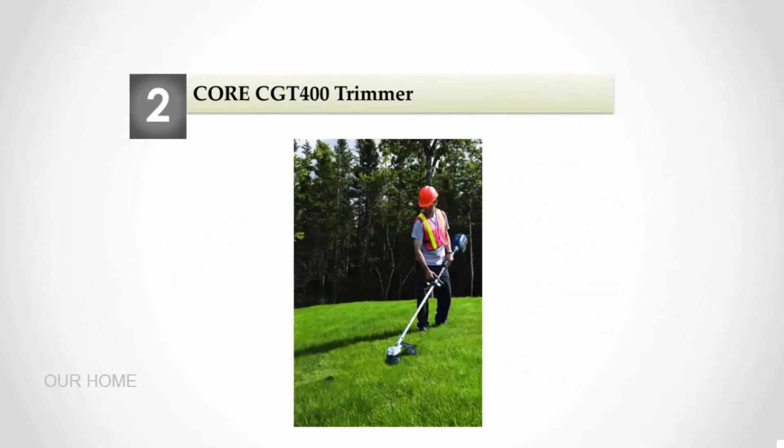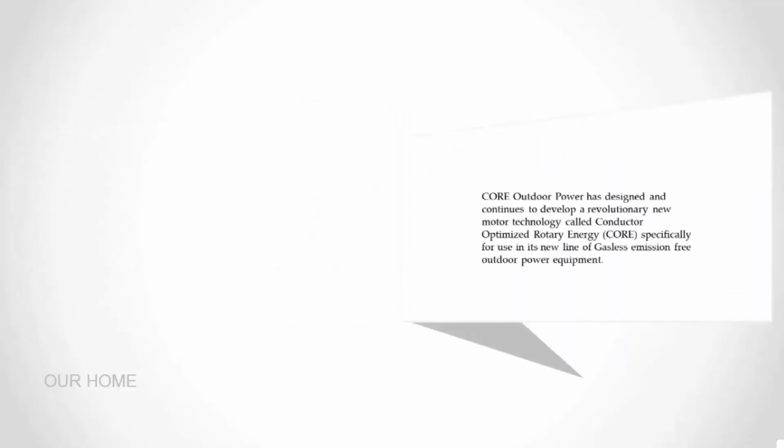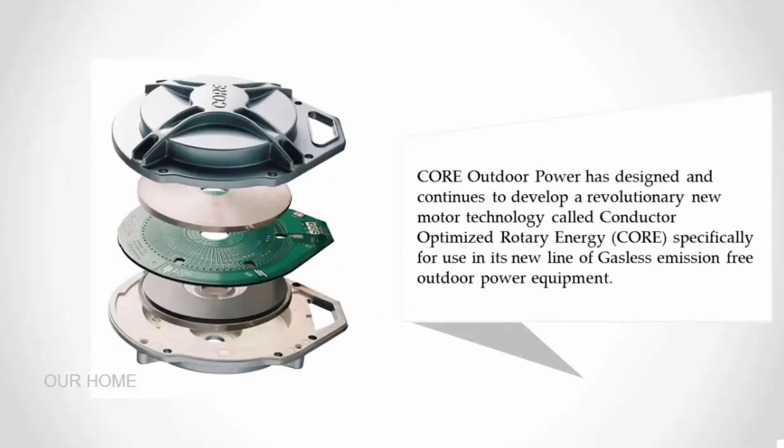Nearing the top of our list at number two: the Core CGT400 trimmer. The CGT400 is reliable, lightweight, and will run just as long as a tank of gas. It's perfectly balanced and features an instant trigger start, high-energy power cell, dual mode controls for torque and speed, open-view grass guard, and a comfort grip handle. Core Outdoor Power has designed a revolutionary new motor technology called Conductor Optimized Rotary Energy, specifically for use in its new line of gasless, emission-free outdoor power equipment.